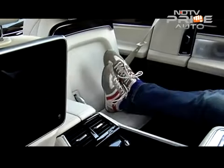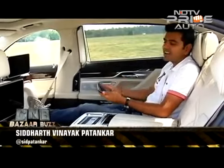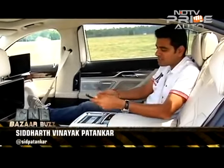Very comfortable, very gadget friendly, and certainly enough to impress most buyers in this space. I really like how this tablet pops back in.